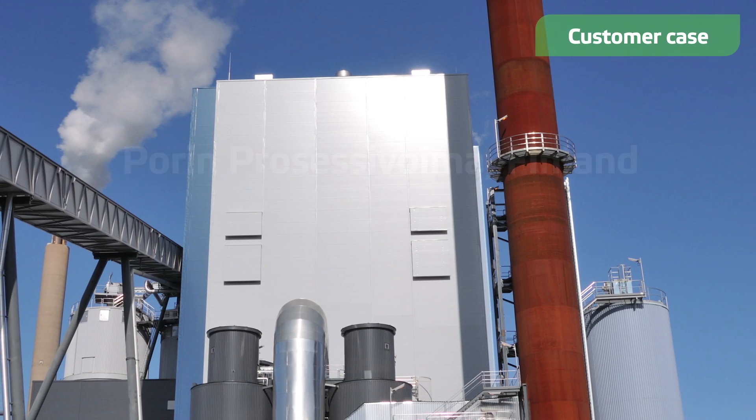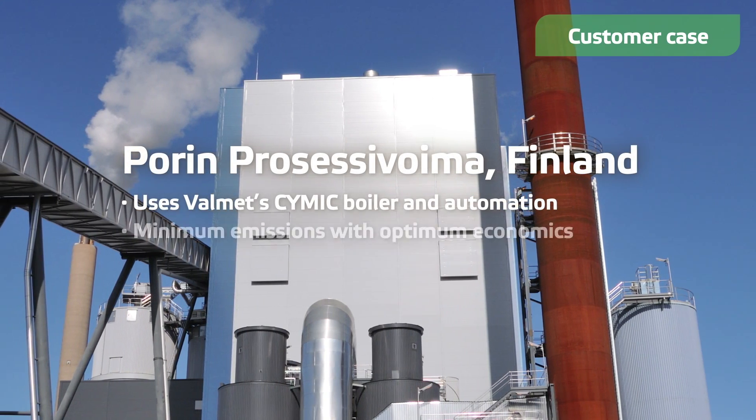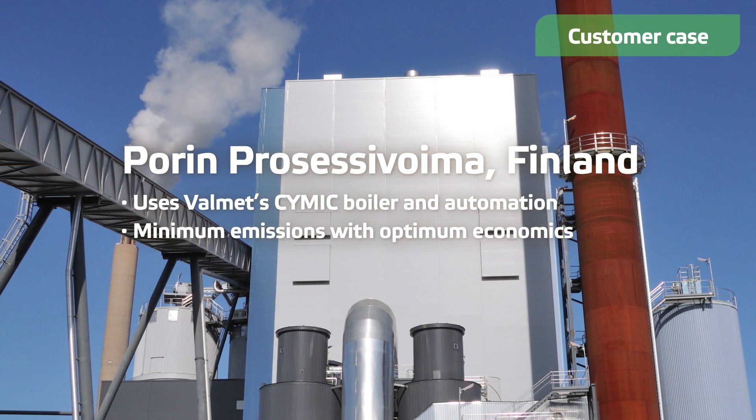Our customer, Porin Procesivoima, uses locally available fuels in the multi-fuel boiler delivered by Valmet. The solution increases reliability and reduces fuel costs.